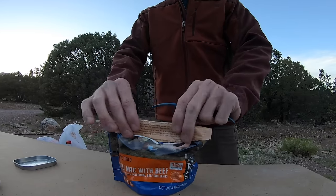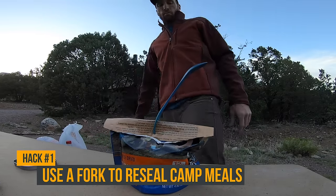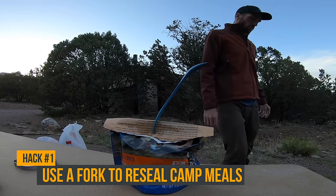Motorcycle camping hack number one is for those of you who eat dehydrated camping meals. If you've ever tried to reseal one of those bags, it can be a bit of a pain. A neat little trick is that you can use your fork to pinch the bag closed.